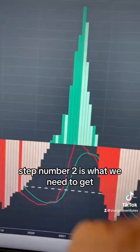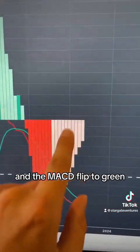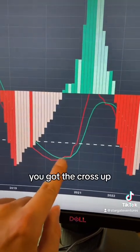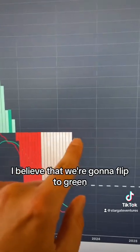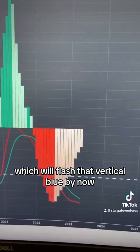Step number two for that one-month blue vertical 'buy now' beam is we need to see the TSI cross up and the MACD flip to green. The last time that happened was still the middle of 2020 — we got the cross up, flipped to green, and that was the change of the trend. In the month of June, I believe we're going to flip to green and see that TSI cross up, which will flash that vertical blue 'buy now' signal.